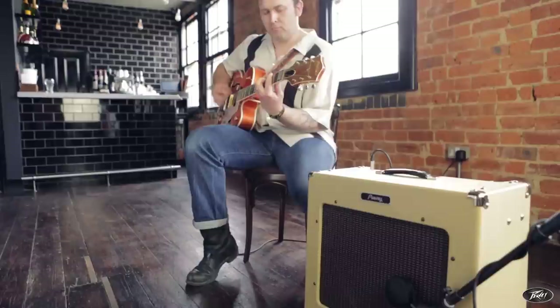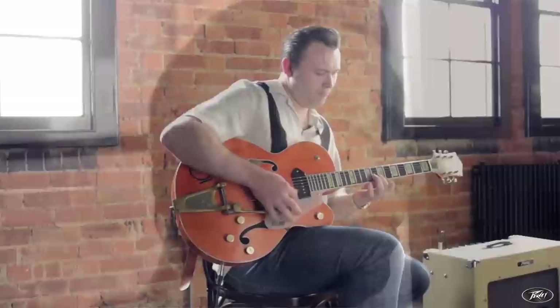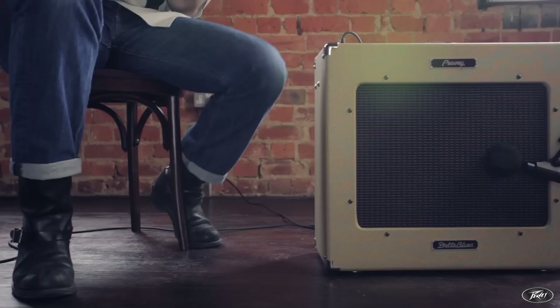Originally my plan was to have it as a studio amp. It turned out that within a very short space of time I was using it not just in the studio, but on every gig I was doing, and it didn't matter what stage we played on, how big or how small. The amp just kicks out enough volume. It really is a fantastic amp.